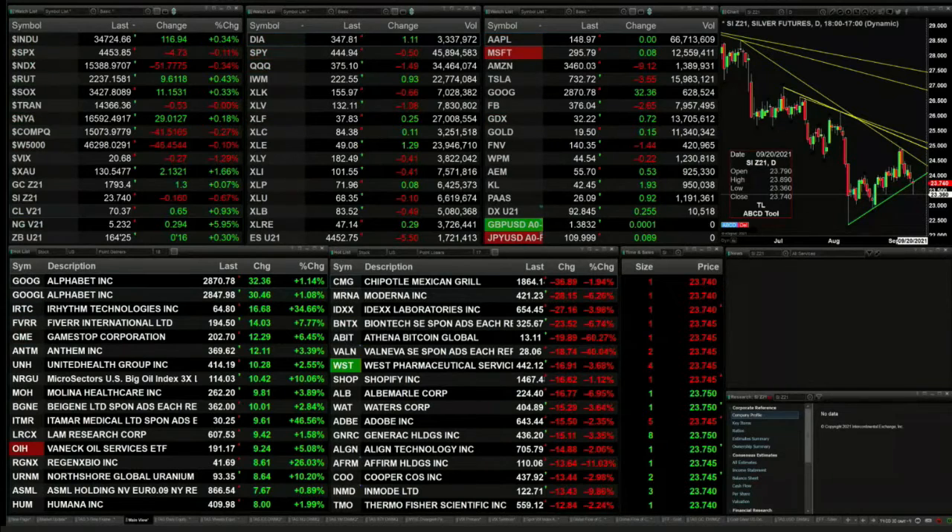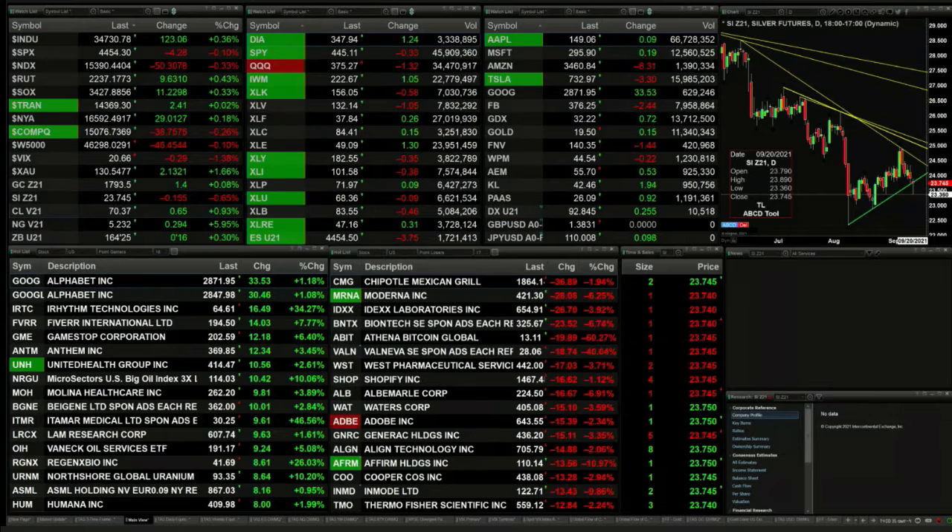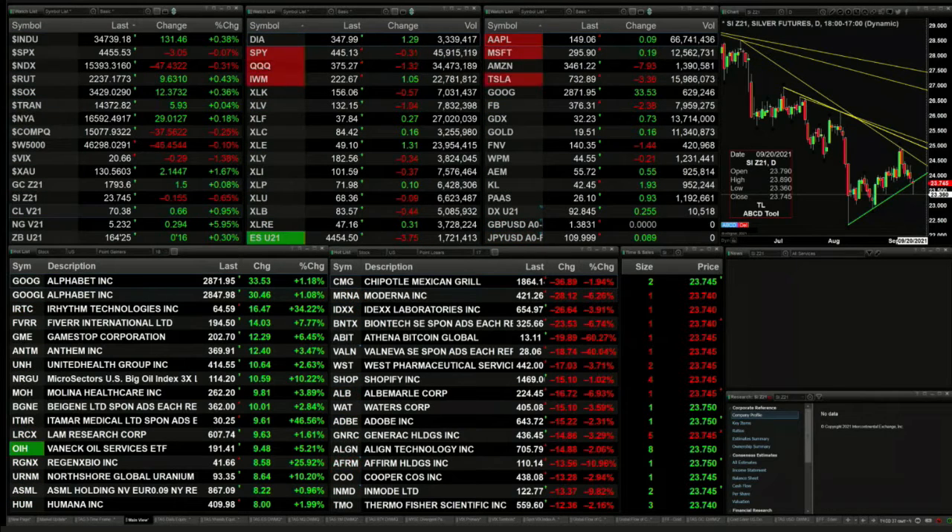As a 2 p.m. update, we've got a mixed bag out here. The Dow is trading up 117 points while the S&P is off five. The NASDAQ is off 51. The Russell's up nine. The semis up 11. The trannies are up one. Gold is up a buck 50. Silver down 15 cents. Light sweet crude up 65 pennies. Natural gas up 29 cents.